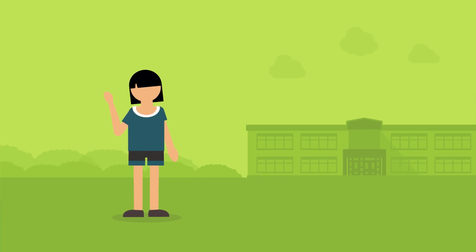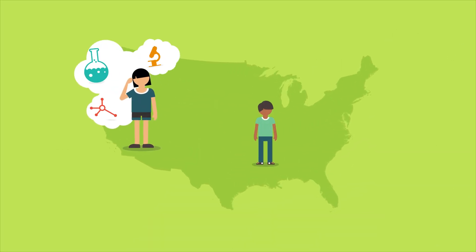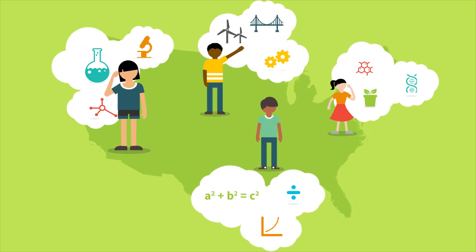The demand for STEM is ever-increasing and students crave meaningful learning that is interesting and engaging. The number of high school graduates that are prepared for advanced STEM studies is well below our country's needs at a time when a majority of tomorrow's careers will be STEM related.